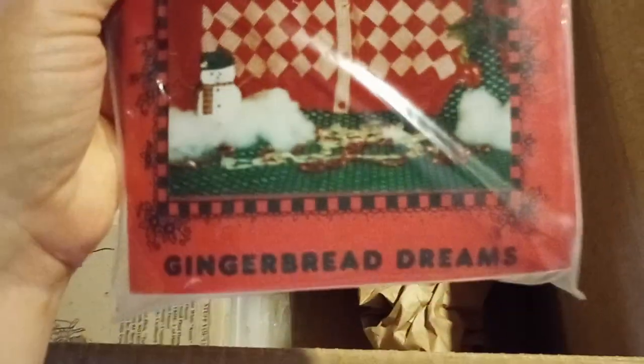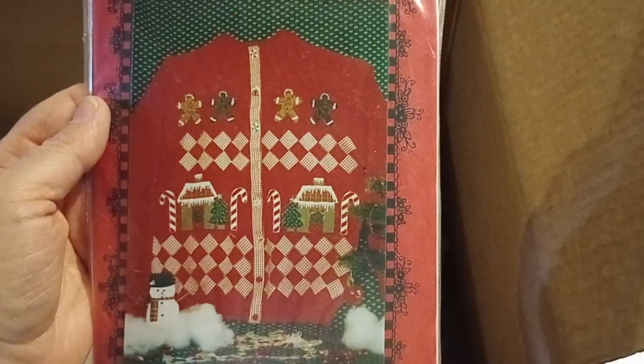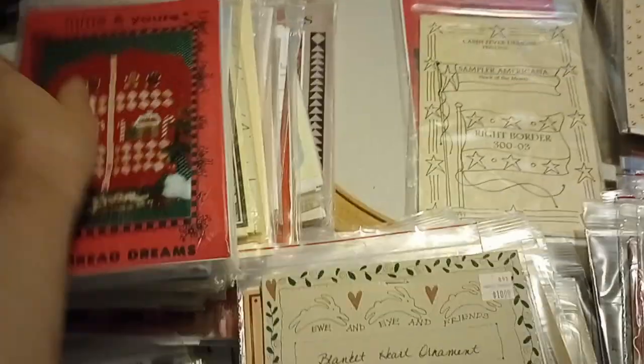Mine and Yours. Gingerbread Dreams — this seems to be an actual kit; it has fabric inside so we'll have to look at it in more detail later. It does seem to be a sweater with some parts included. I'll put it on Christmas because it is a Christmas sweater.